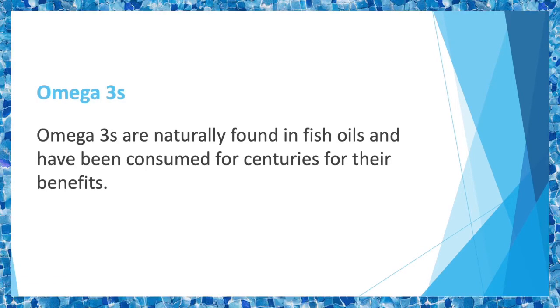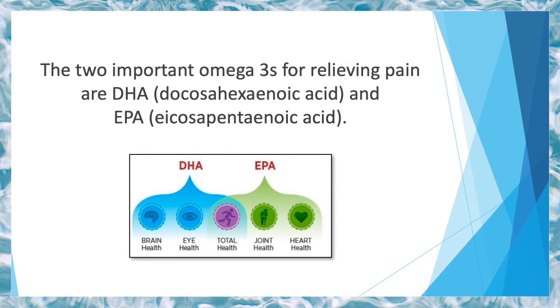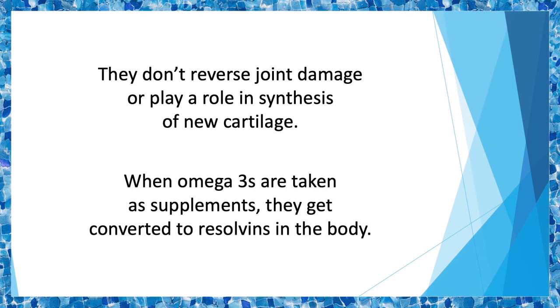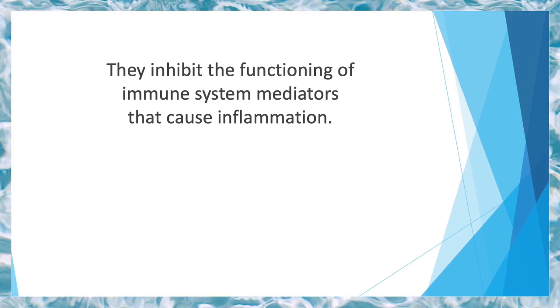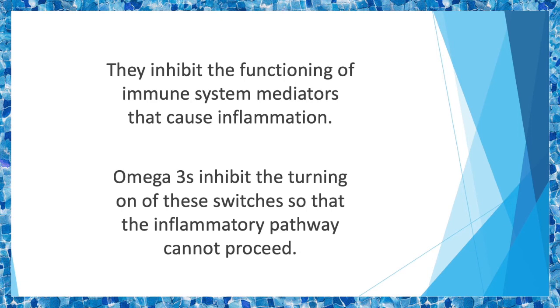Omega-3s are naturally found in fish oils and have been consumed for centuries for their benefits. One of the main benefits is pain relief. The two important Omega-3s for relieving pain are DHA (docosahexaenoic acid) and EPA (eicosapentaenoic acid). Omega-3s have shown the most effectiveness in relieving pain caused by rheumatoid arthritis, though they don't reverse joint damage or play a role in the synthesis of new cartilage. When taken as supplements, Omega-3s get converted to resolvins in the body — compounds that are 10,000 times more effective than normal fatty acids. They inhibit immune system mediators that cause inflammation, effectively turning off the body's inflammatory pathway switches.